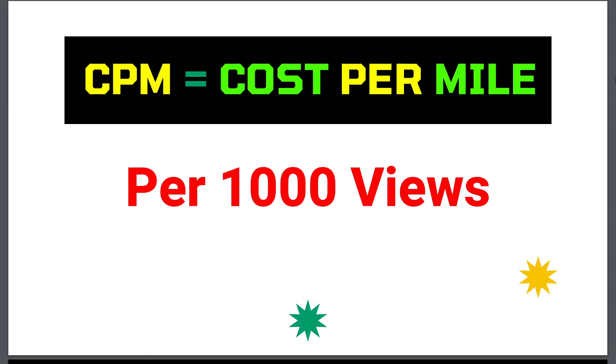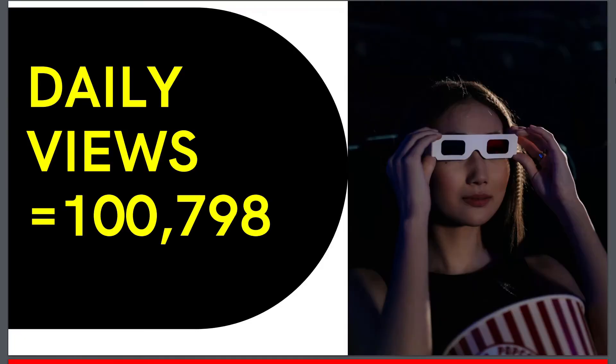The amount of money they are going to get per thousand views is decided by CPM, which is known as Cost Per Mile. This is the amount of money that the advertisers pay to YouTube, and YouTube gives some share to the YouTuber. YouTube takes 45% from the total channel's earnings.